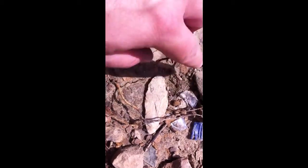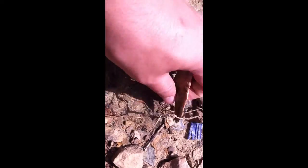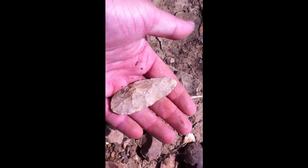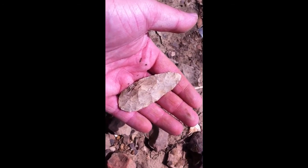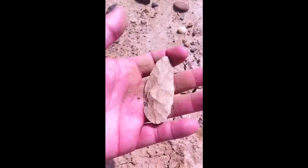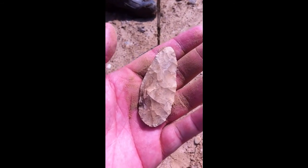A little video of it. The blade. Good little blade. Looks like I got a blade here. That's it, actually.